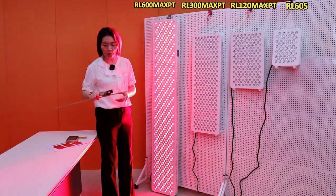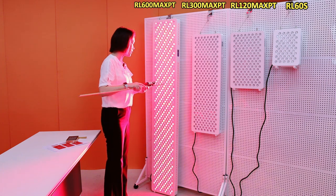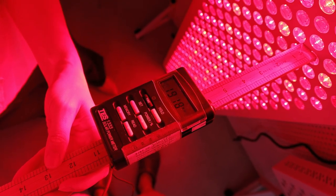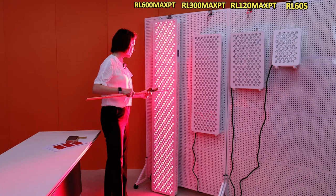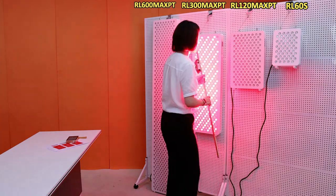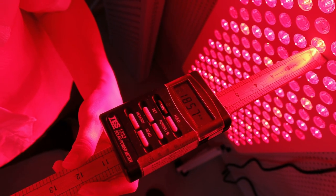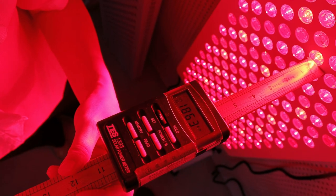Next, let's test the irradiance. We normally test irradiance at 6 inches distance. You can see right now at 6 inches distance, the irradiance is more than 192 mW per square centimeter. The next one is the RL-300 Max — let me test at 6 inches distance. We can read from the machine: the irradiance is about 186 mW per square centimeter. So it's still very high.